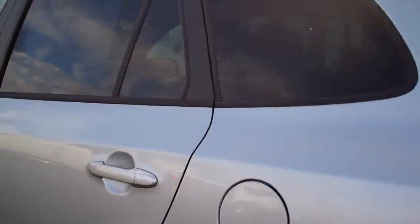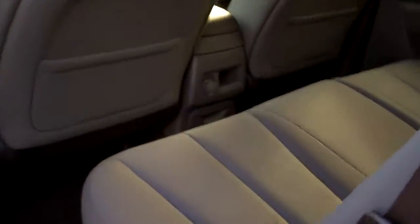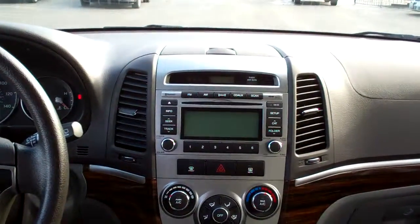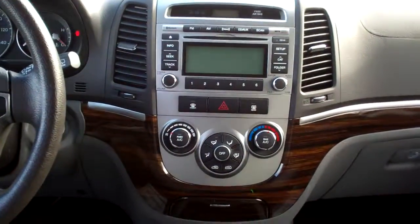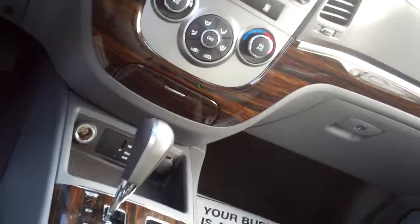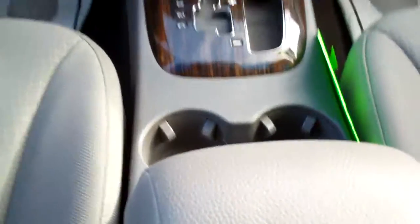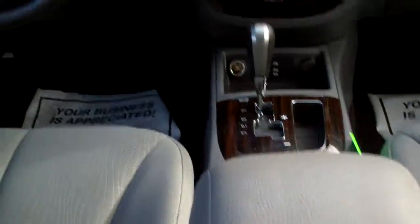Let's check out the inside. Nice gray cloth. Power windows and door locks for the passenger. Nice sleek dash line with wood trim. AM, FM, CD, XM satellite — there's your climate control. USB port down there. Automatic shift. Cup holders. Nice big center armrest with storage.